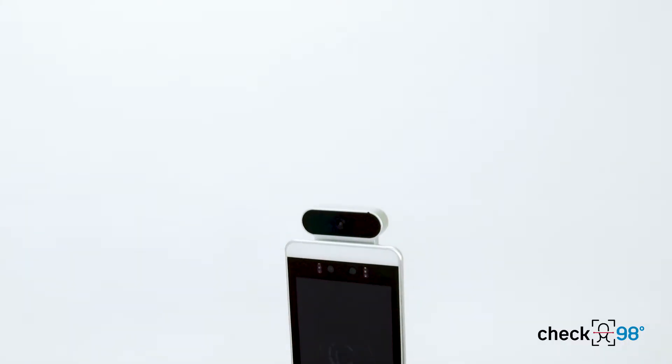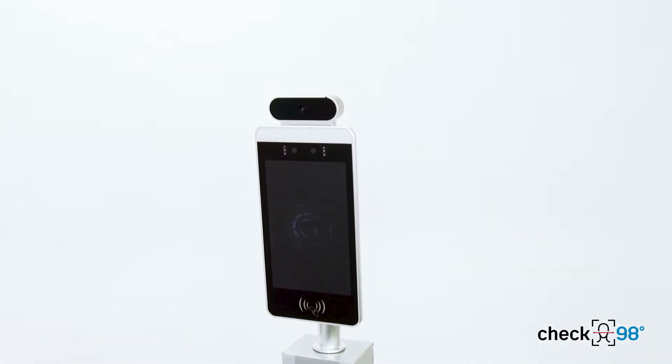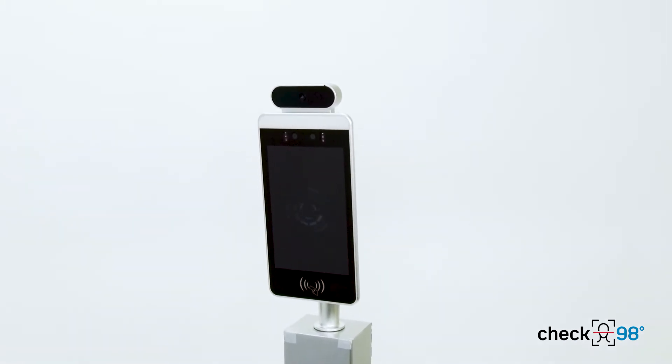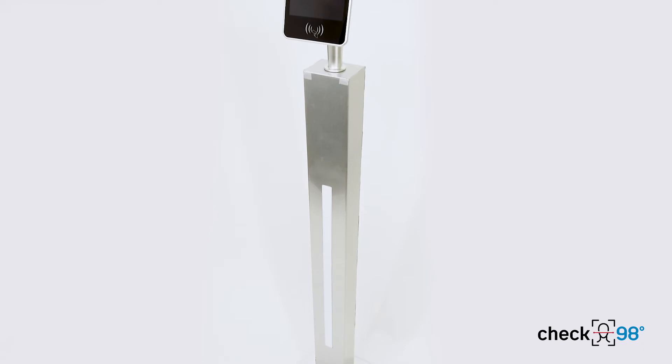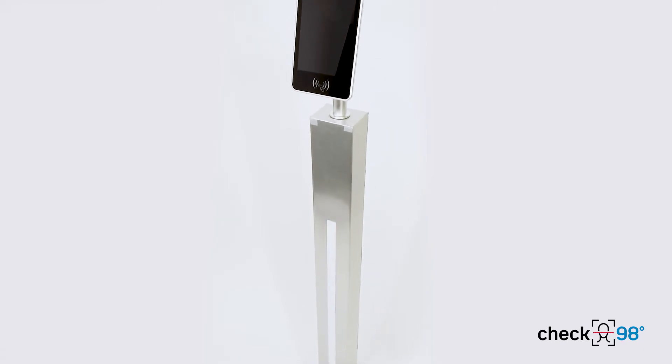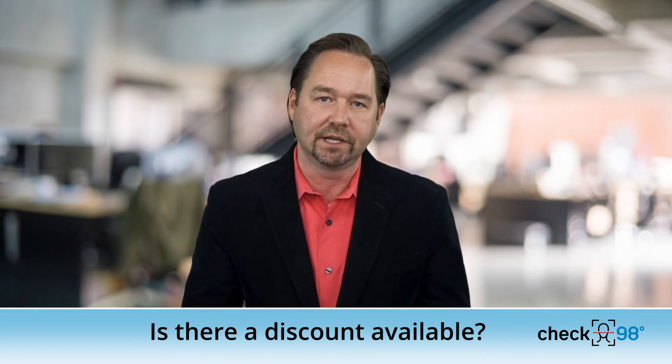The G7000 by Check 98 is super affordable compared to other infrared systems that can cost as much as $30,000. Our most expensive model with the floor stand is around $2,600. With the challenges we're facing today, Check 98 is offering a $49 discount per unit if you're purchasing them for schools, colleges, or senior centers.